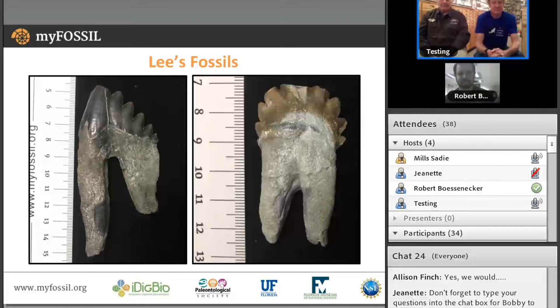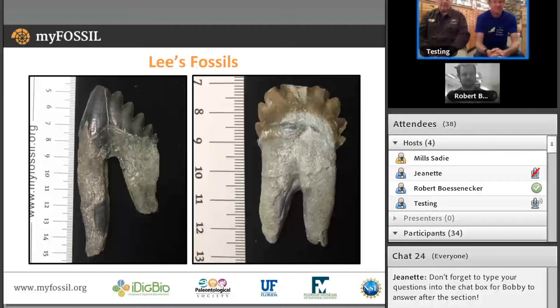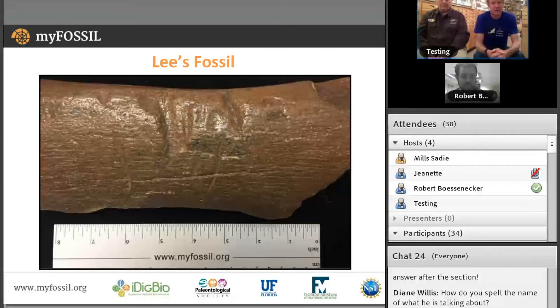Thank you, Bobby — those are some great details about two very fascinating teeth. We're going to keep our marine mammal specimens going with another one brought to us by Lee. This is a whale rib that I found in Somerville — quite a large piece of whale rib. But the thing that makes this so special is the shark tooth bite marks on it. It's not uncommon to find bones with small predation marks, but to find one with massive bite marks like this one is remarkable. If you look closely, you can actually see the serrations of a megalodon tooth that would have ripped this open in one of the cuts.